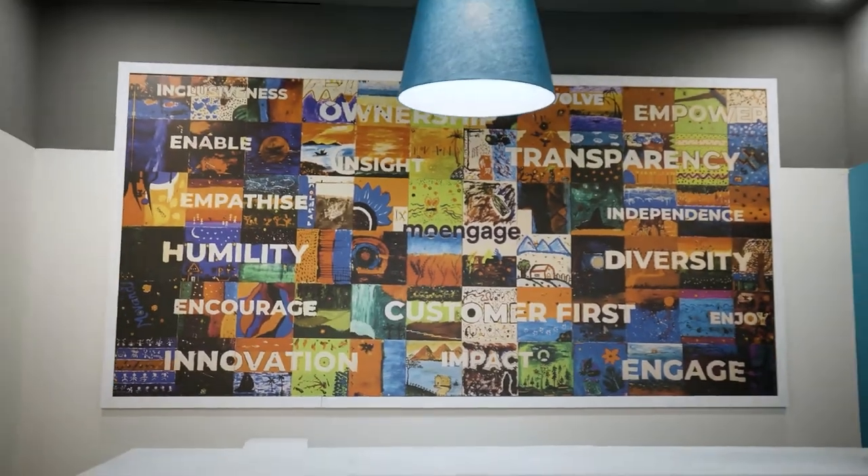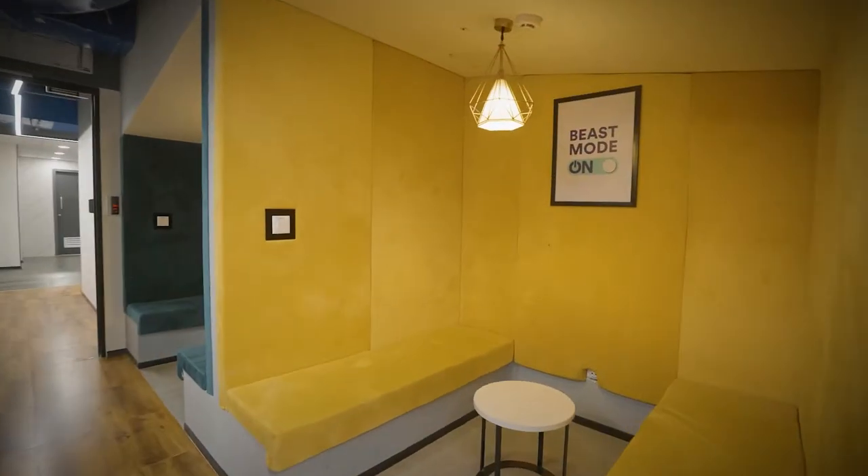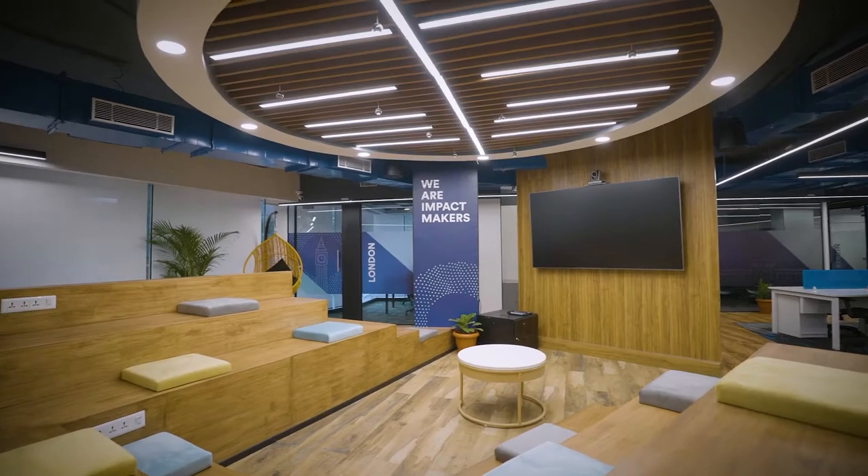As an organization, we are growing at a frantic pace. Today, we have global offices working in different time zones. To keep up with this and also the new hybrid working model, we consciously made a choice to have more collaborative spaces rather than traditional assigned desks.